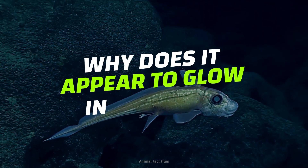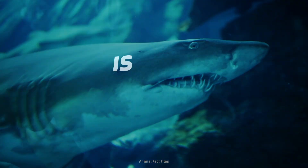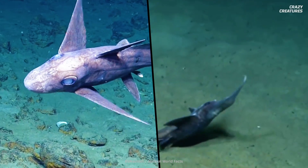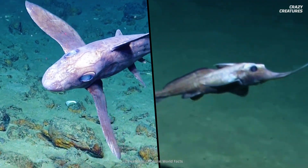Why does it appear to glow in the dark? Is it as dangerous as other sharks? Buckle up. It's fright night in the depths of the ocean.